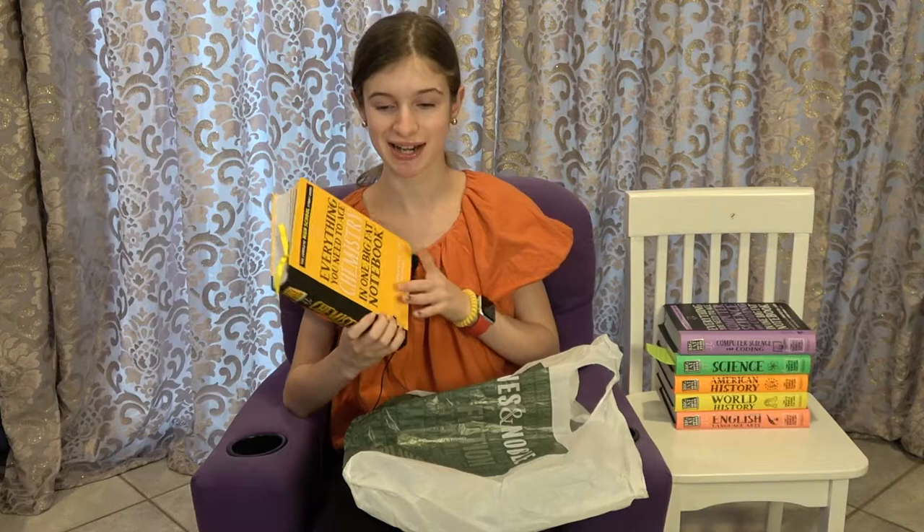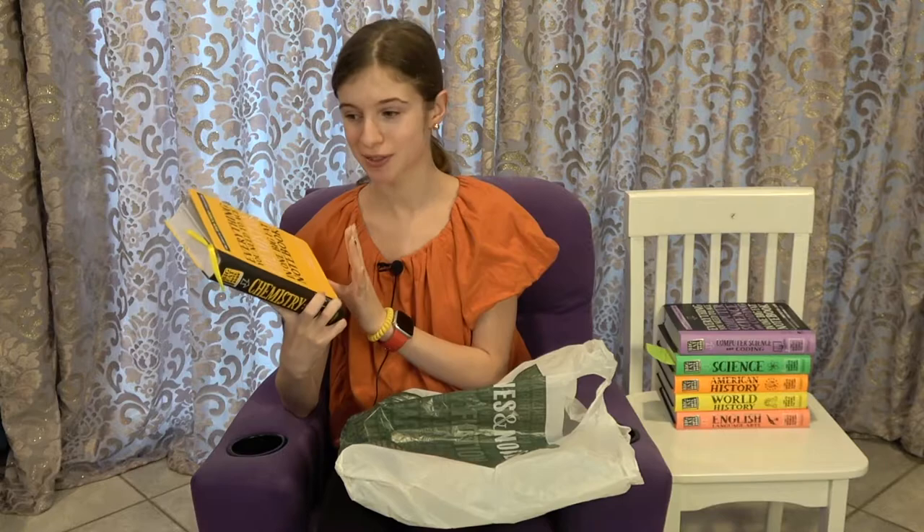That's all for the review of the How to Ace Big Fat Notebook series — now let's get into the Barnes and Nobles haul! I did pick up two books and I'm so excited to share them. I absolutely love going to Barnes and Nobles, and I went with my little brother. This first book is very fitting for today's video because it is a How to Ace book.